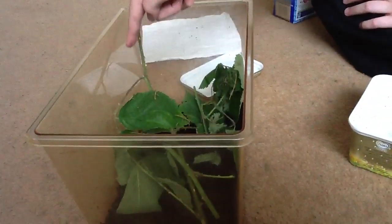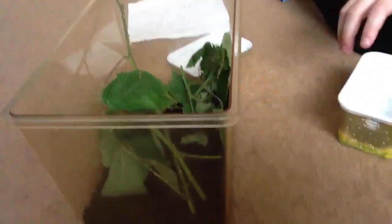Oh crap, I dropped a baby one. Yeah, so I've got 12 eggs with it.